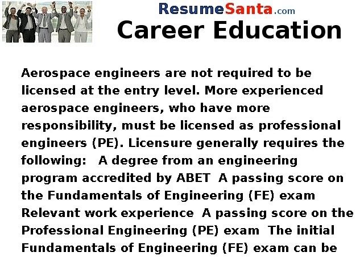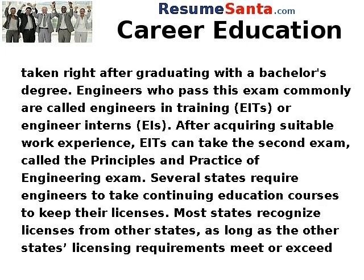Licensure generally requires a degree from an engineering program accredited by ABET, a passing score on the Fundamentals of Engineering (FE) exam, relevant work experience, and a passing score on the Professional Engineering (PE) exam. The initial FE exam can be taken right after graduating with a bachelor's degree. Engineers who pass this exam are commonly called Engineers in Training (EITs) or Engineer Interns. After acquiring suitable work experience, EITs can take the second exam, called the Principles and Practice of Engineering exam.